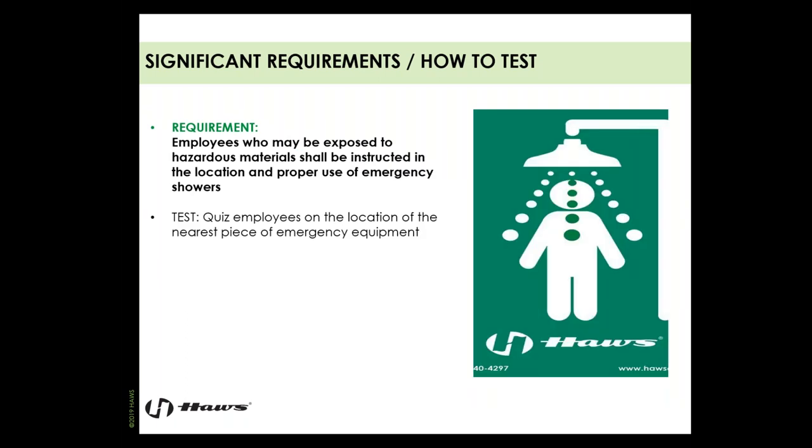Employees who may be exposed to hazardous materials need to be instructed in the location and proper use of emergency equipment. I suggest going out onto the production floor, choosing an employee, and asking where their closest eyewash and nearest safety shower are. Ensure they have a clear path to that equipment and can see the equipment or signage from their work area. Make sure employees know how to activate the equipment when they get to it — most manufacturers use a pull rod for the shower and a push paddle for the eye face wash.